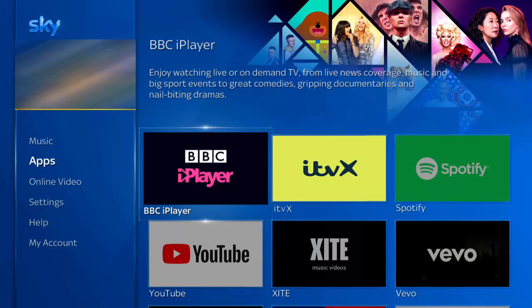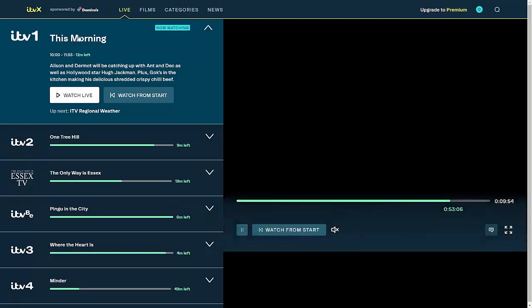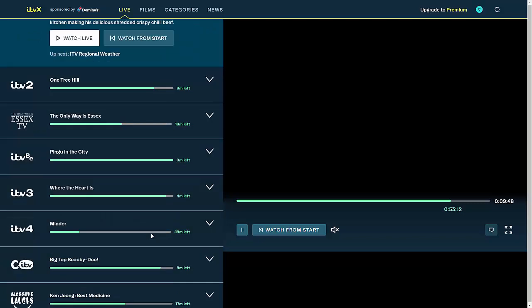Let's look at what extra 20 channels you get on ITVX. Along with the 20 extra channels, you also get the main channels already available on SkyQ: ITV1, ITV2, ITVB, ITV3, ITV4, and CITV.